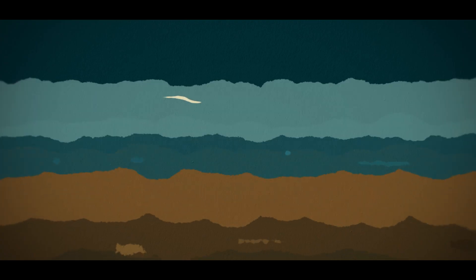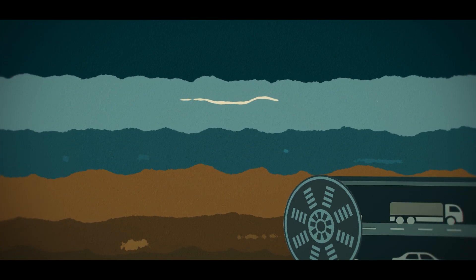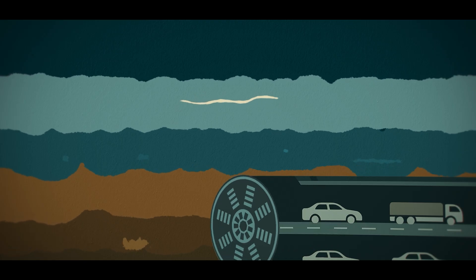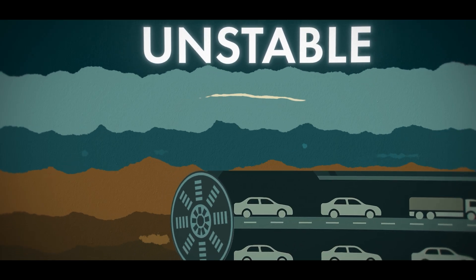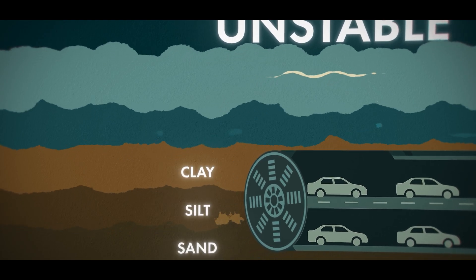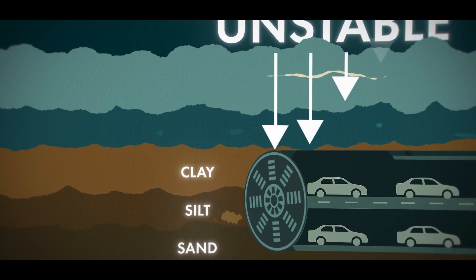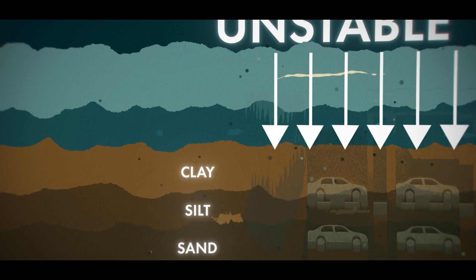Something had to change. That's when China decided to do the impossible: build a highway right beneath the Yellow River. But this wasn't just any river. The Yellow River is notoriously unstable, with a constantly shifting riverbed made of sand, clay, and silt. At 30 meters deep, the force of the water is enough to flood an entire tunnel in seconds if anything goes wrong.